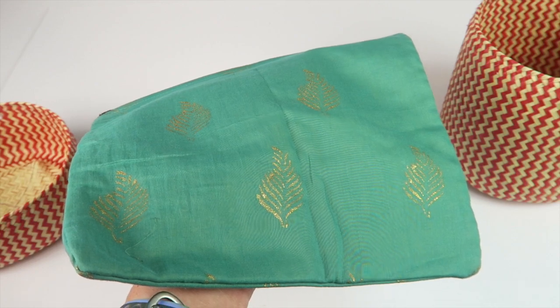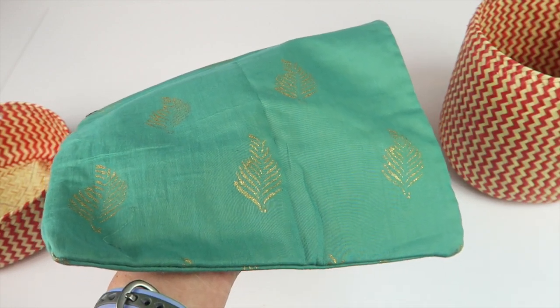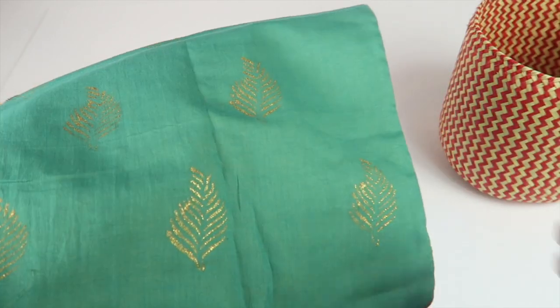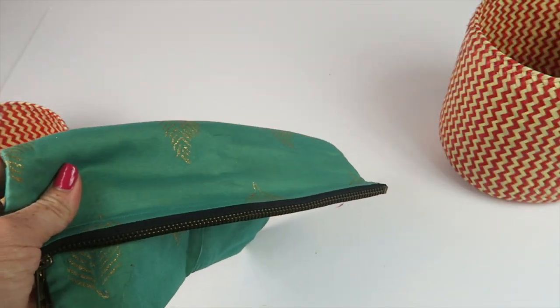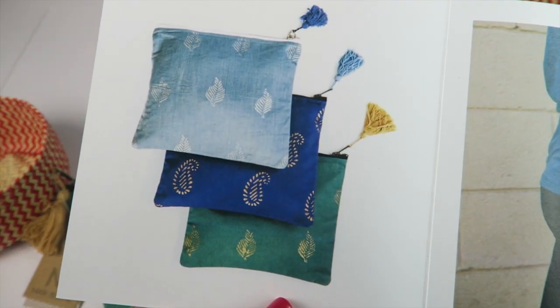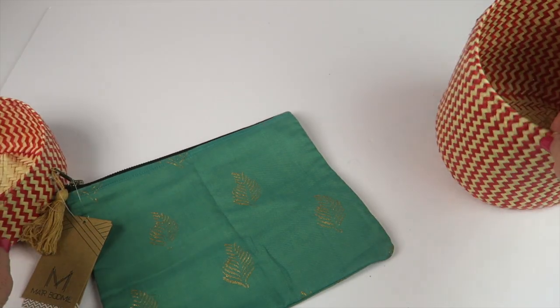With its functional canvas lining and funky tassel pull, it's smartly multi-purpose. Use it for storing cosmetics while traveling, then convert it into a fold-over clutch purse — I love it as a clutch. There are three different color variations available this month, and that's everything in this month's box.